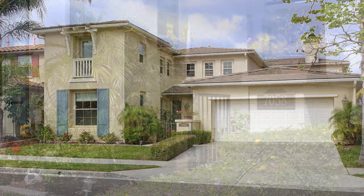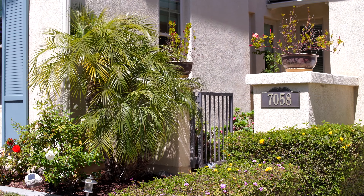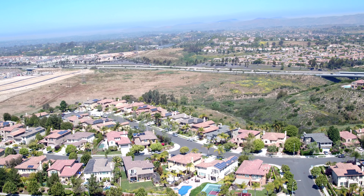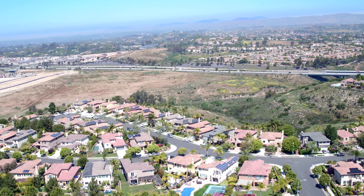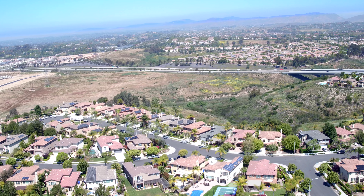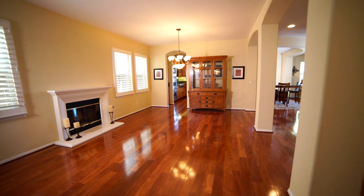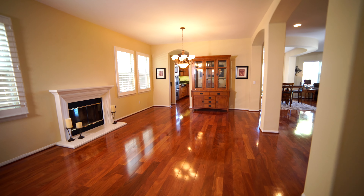Welcome to 7058 Sherbourne Lane, located in the community of Rancho Penasquitos in San Diego, known for its award-winning schools and sprawling canyon views. This home is perfect for any type of family with four bedrooms and baths and just under 2,800 square feet.